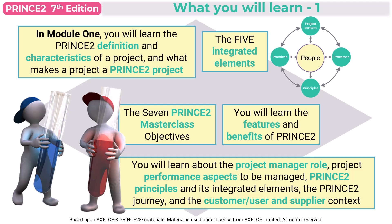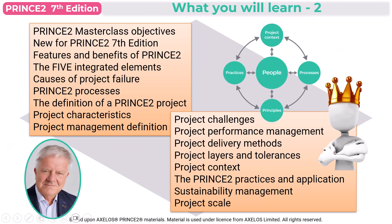Yes, quite a mouthful, but don't worry — they're all broken down into easy bite-sized chunks. Of the nine accompanying video lessons in Module 1, you'll learn about the Prince2 masterclass objectives, what's new for the Prince2 7th Edition — which will be particularly helpful if you're familiar with the previous versions — the features and benefits of Prince2, the five integrated elements, the main causes of project failure, an overview of the seven Prince2 processes, along with a definition of a Prince2 project and the project characteristics.